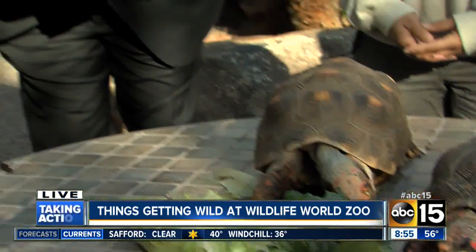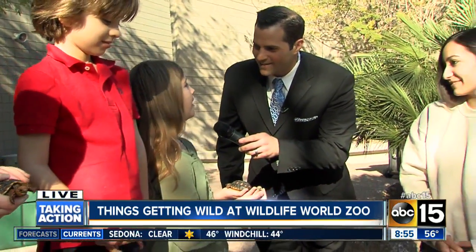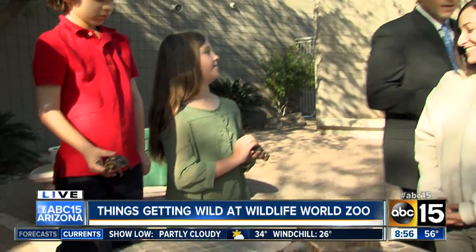Have you ever held a turtle before? Yes, I have a couple at my house. My dad sometimes — when he finds turtles or his high school students give them to him because they can't take care of them anymore — brings them home. So you're a foster parent to turtles!